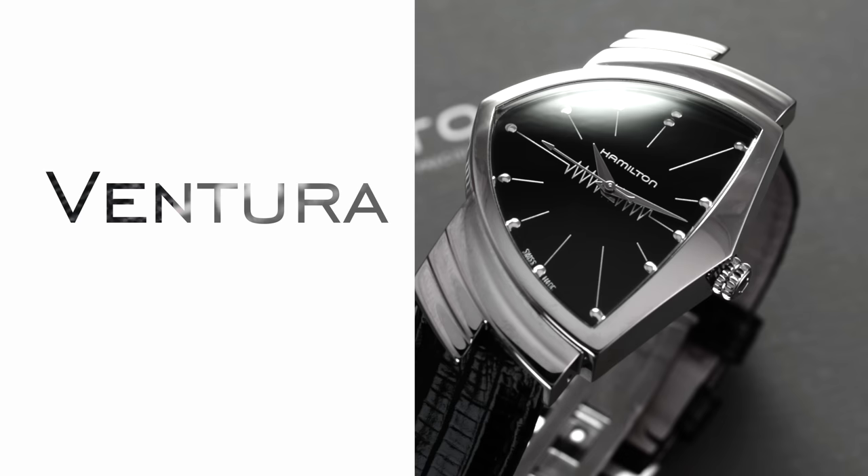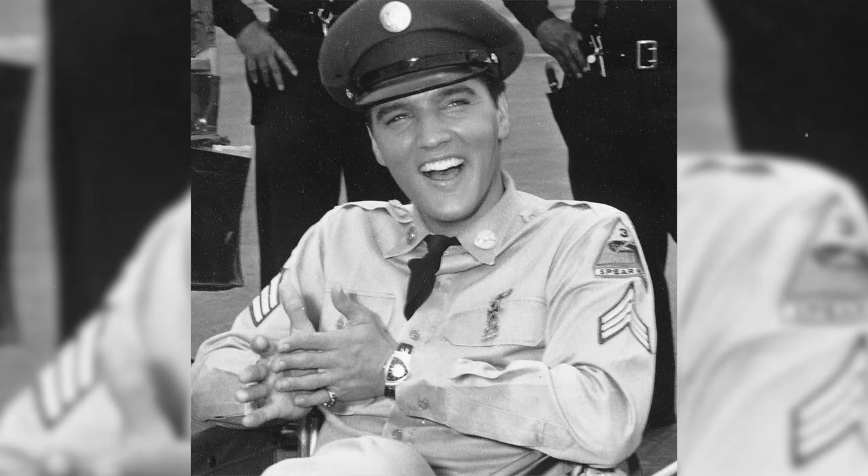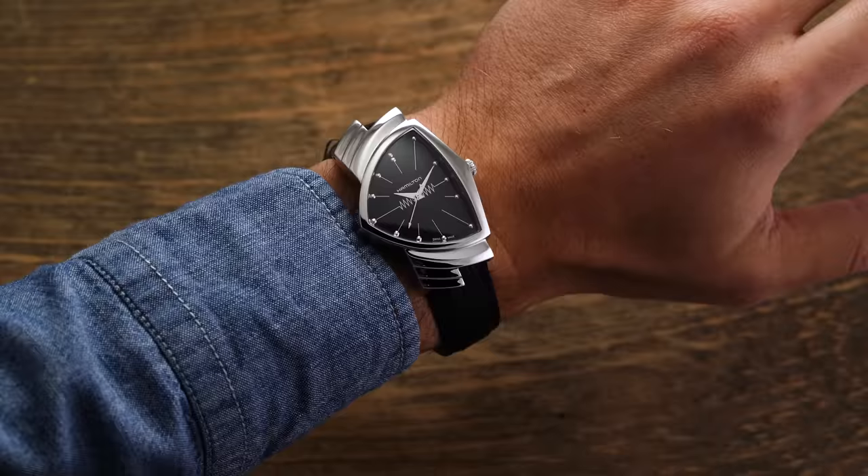Next is one of the more polarizing designs from Hamilton: the Ventura. This model family has its origins in the late 1950s, best known for its triangular case and purposefully futuristic look meant to highlight the then-impressive electronic movement within. Another claim to fame is that Elvis Presley famously wore one in the 1961 film Blue Hawaii. The interesting history and distinctive look make it a notable part of Hamilton's entire brand vision.